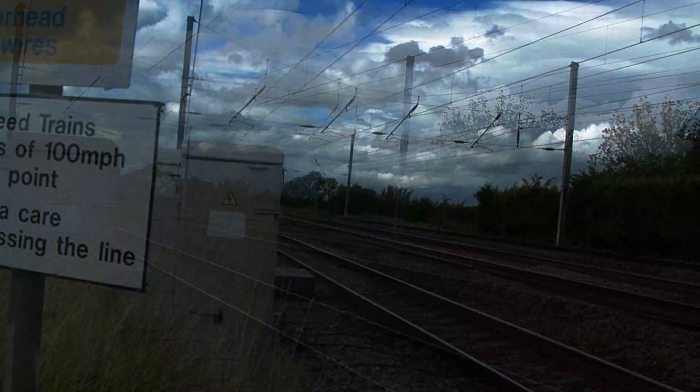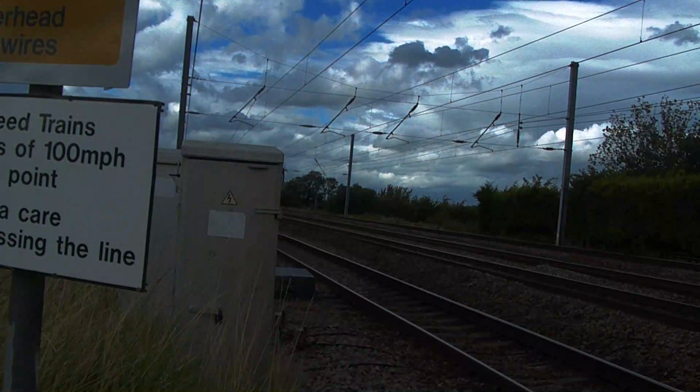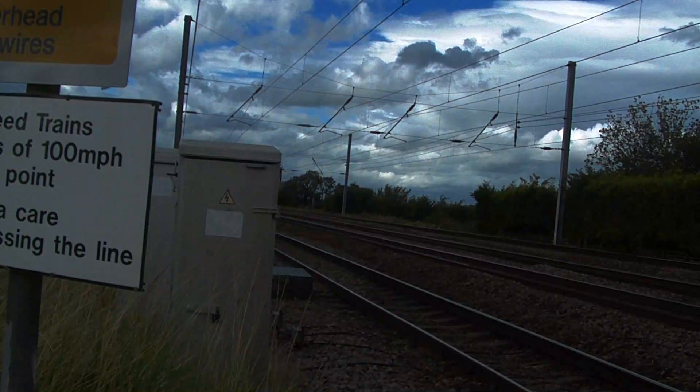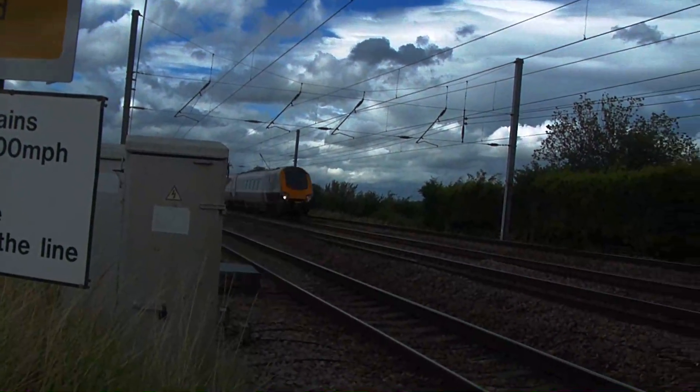A Voyager combination passes towards Penzance from Aberdeen, one of the longest journeys in the UK by rail.